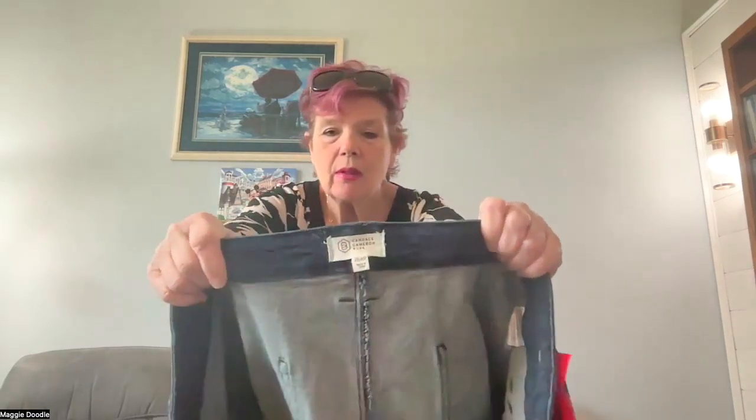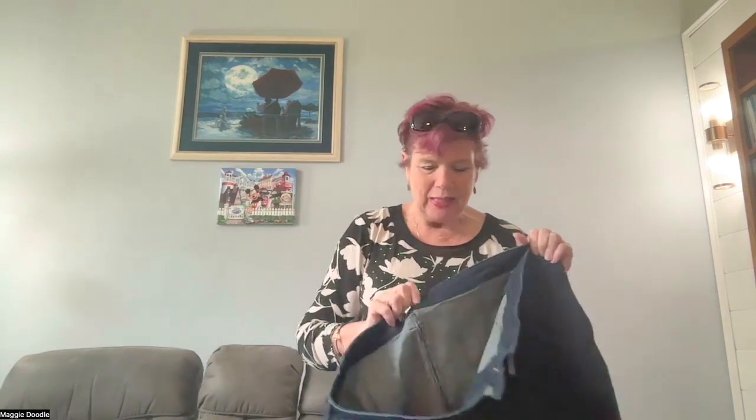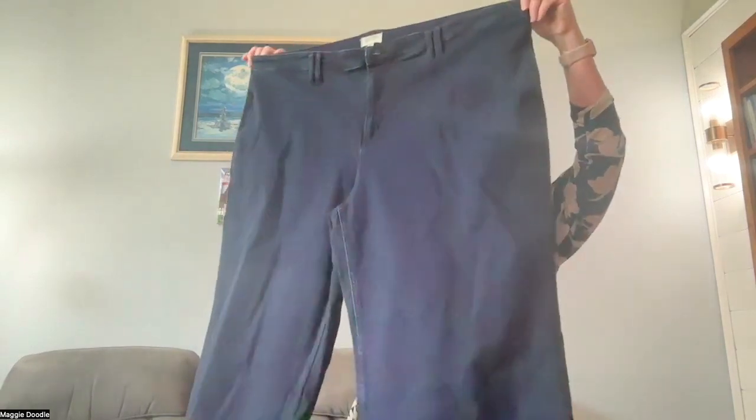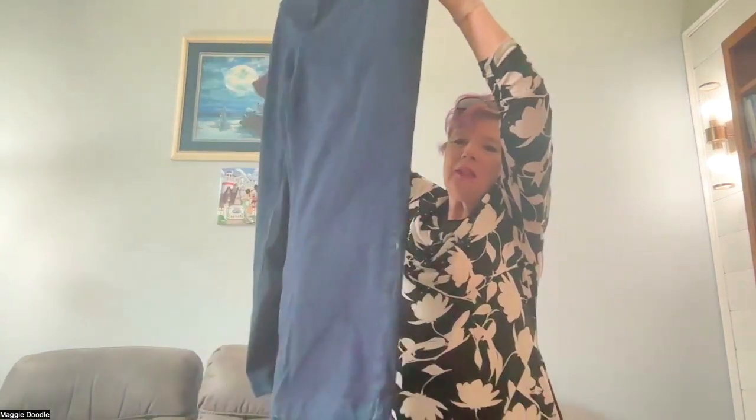First thing is this Candace Cameron Bure. She's an actress — I watched her in those Hallmark Movies and Mysteries, Aurora Teagarden Mysteries. She was the girl detective in those movies, and I think she was in some kind of an 80s show as a kid too. In my lookbook video I showed you a peek of a Candace Cameron Bure top that I own. But these are jeans — they're cropped wide leg jeans in a size 26 WP, so they're for the curvy but short gal.